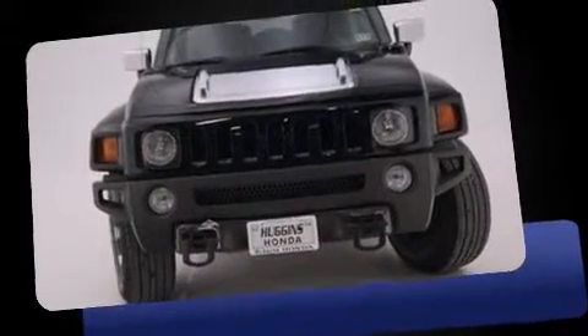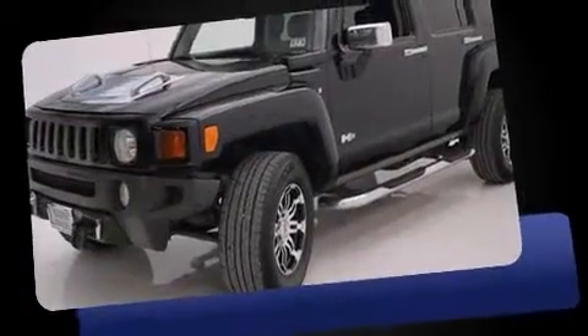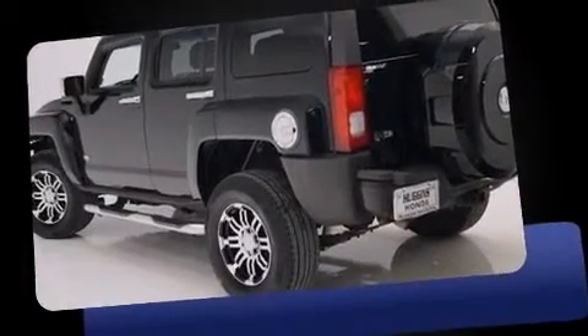Come test drive this 2007 Hummer H3 SUV. Under the hood you'll find a five-cylinder engine with more than 220 horsepower, providing a spirited yet composed ride and drive. Four-wheel drive allows you to go places you've only imagined.